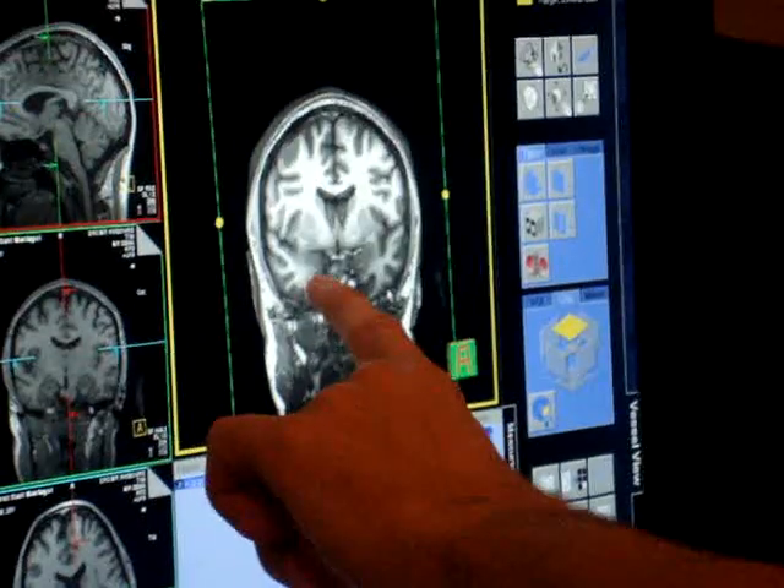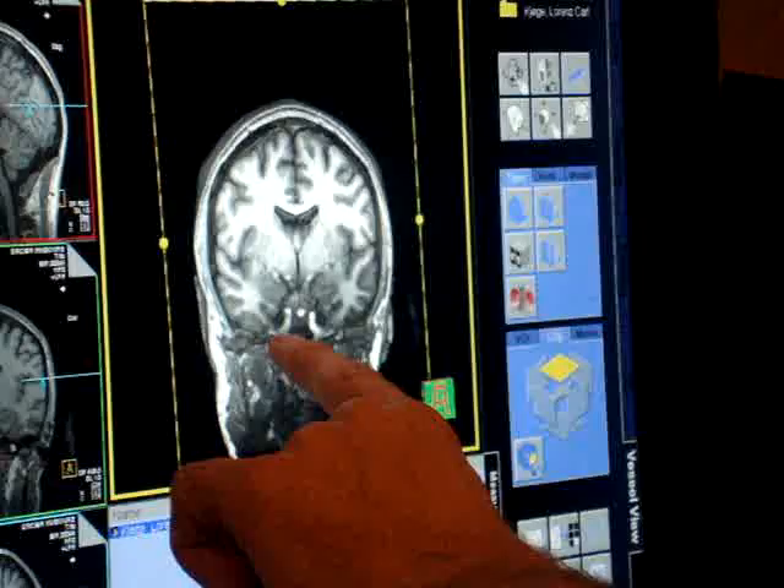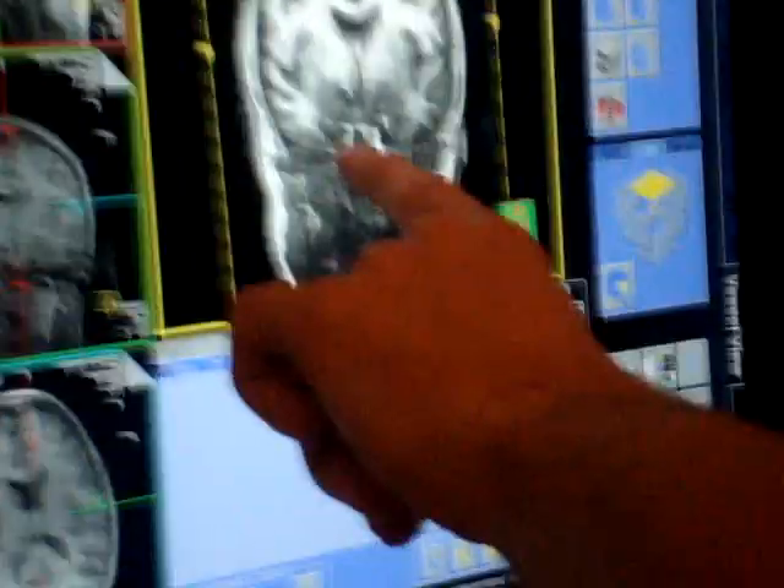And if you pay attention to this part here, there will be a big bulge, dark grey. This is the amygdala on both sides.